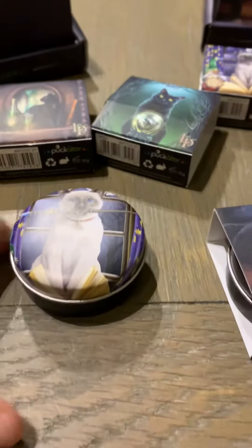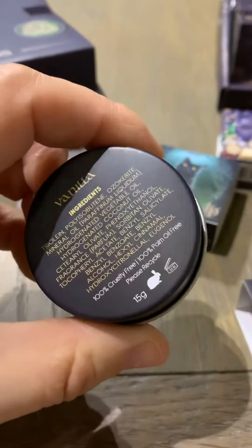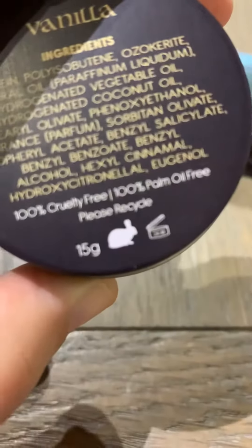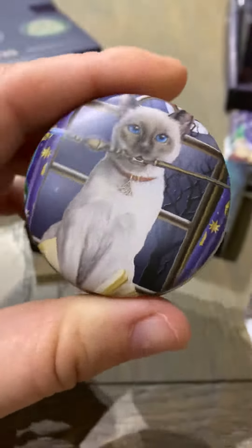This is the most exciting time when samples arrive. These are great stocking fillers — lip balms by Puckator. They're a great little size, all natural products, and as you can see, animal-friendly, oil-free, and palm oil-free. So cruelty-free and palm oil-free, which is what we love.